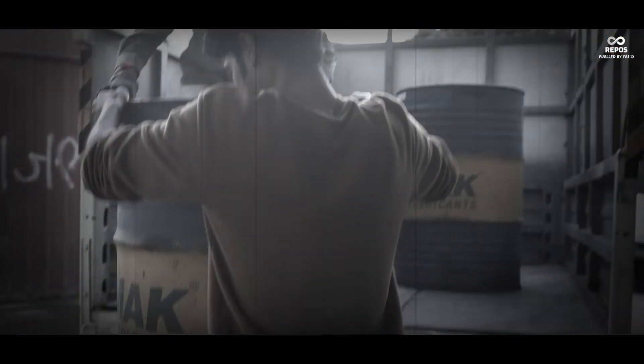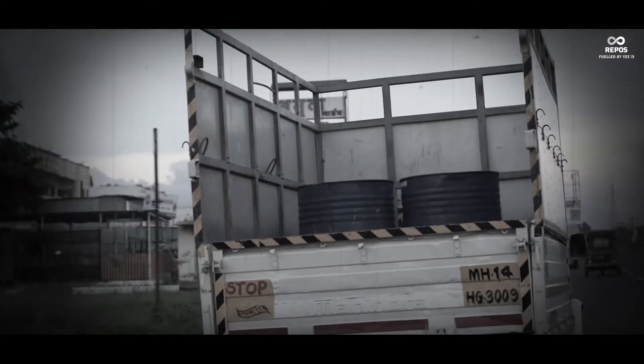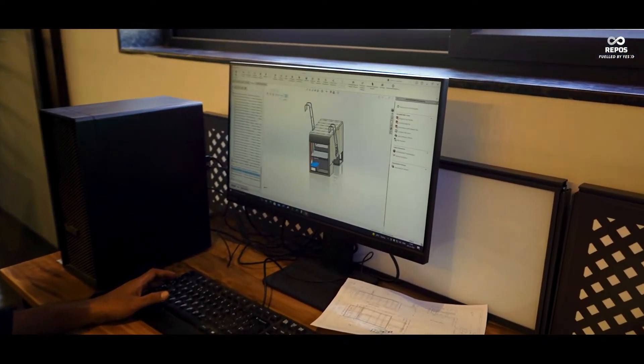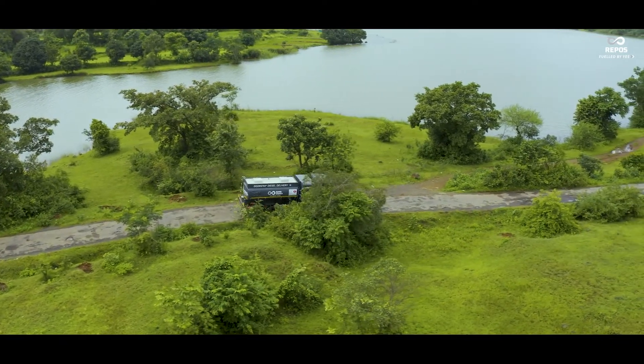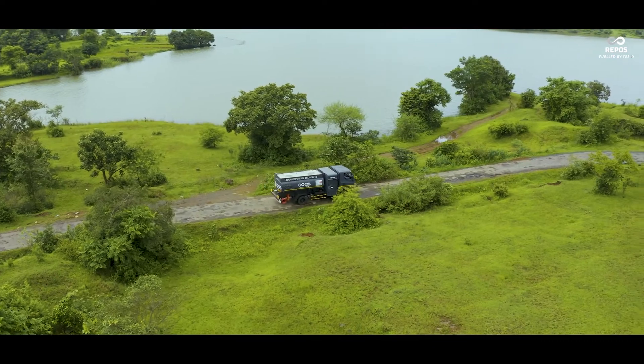While trying to understand the problems associated with the procurement and usage of diesel, we found out that some of the challenges were really relevant and were proving to be a real hindrance for the growth and success of businesses in the country. Hence, this gave us all the more reason to design a super special vehicle which not only eliminates the problem of diesel procurement but also helps in reducing the carbon footprint.